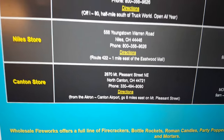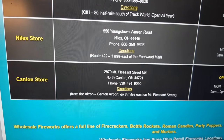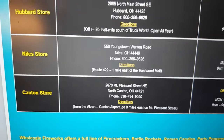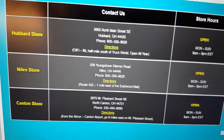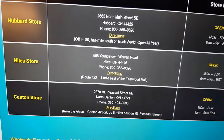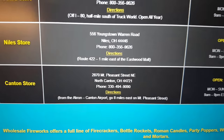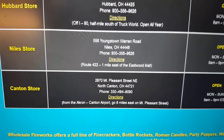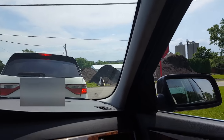I went to the Canton store since it's the closest to where I live. I've been purchasing pyro from that store for over a decade now, and I know the manager Brett — shout out to him. If you're an Ohioan living toward the middle of Ohio, I'd definitely recommend the Canton store. It's a very good store, and this tour is of that location specifically.